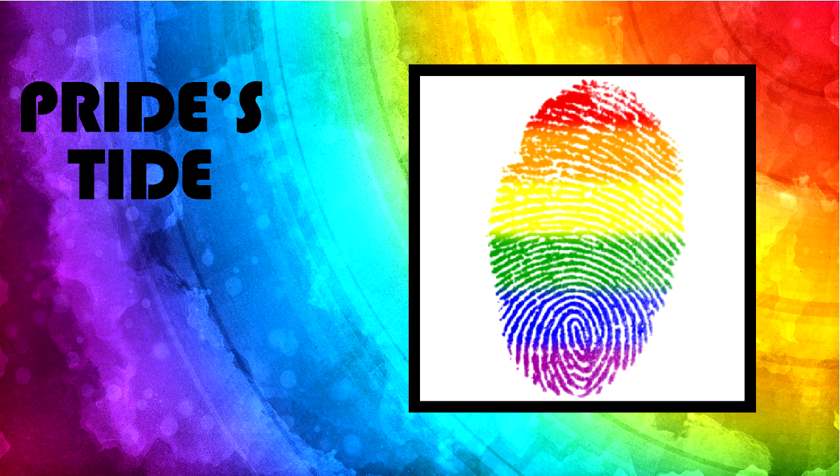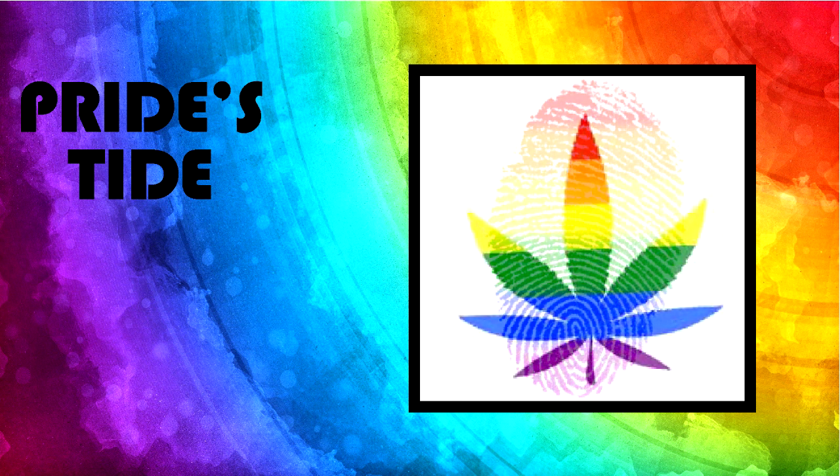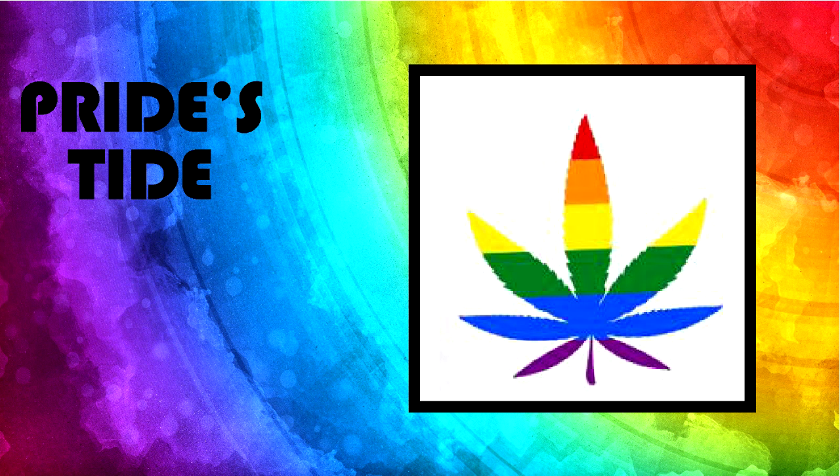So what kind of rainbow gear do they sell? Oh my God, where do I even begin? Shirts, jewelry, flags, stickers, wind chimes, phone cases, even dream catchers. Wow, that's a lot of rainbow stuff. But there are other websites offering rainbow-themed gear — what makes Pride's Tide different?